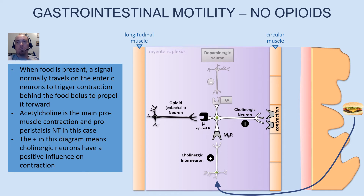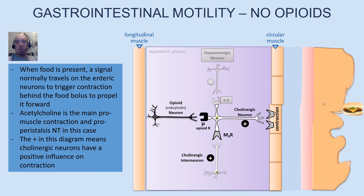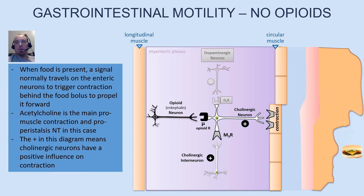So what happens is we activate the system, the food moves forward — and that's all well and good, no problems.